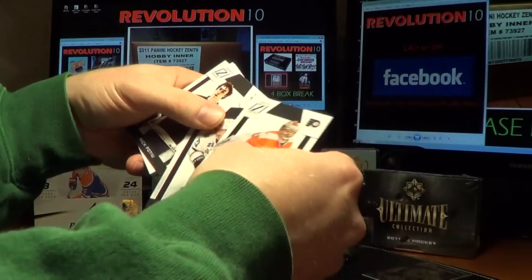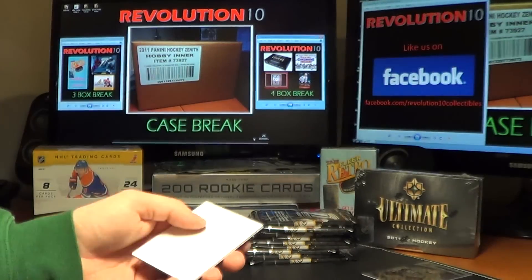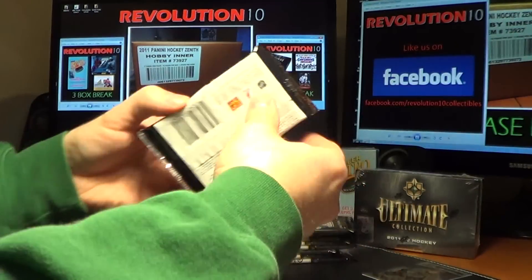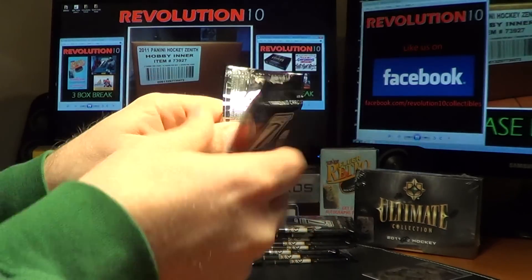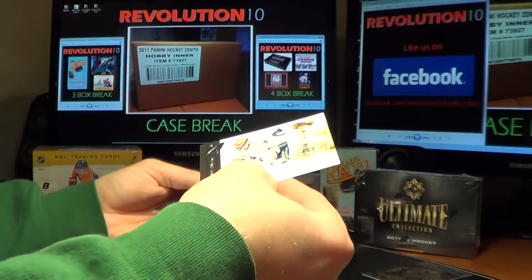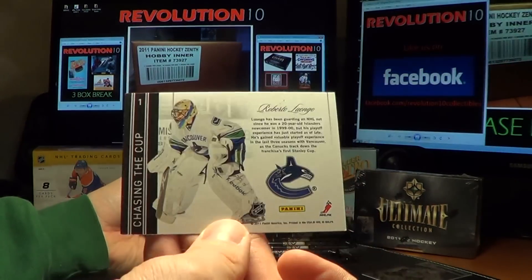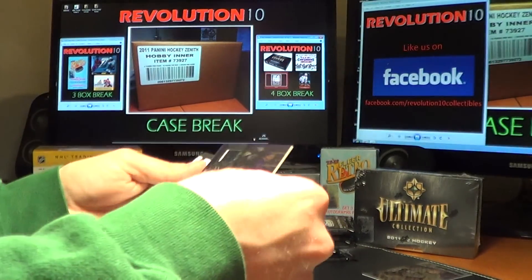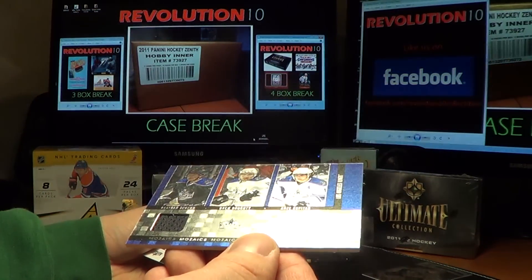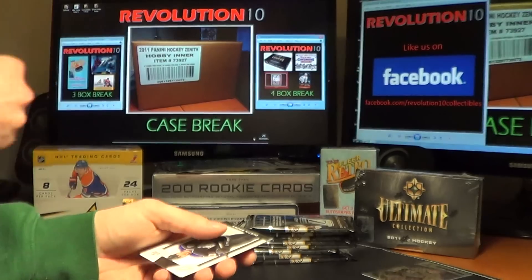We have a Legends hit for the Rangers — Nick Fortu. Pack two: we've got a Chasing the Cup hit for the Vancouver Canucks, Roberto Luongo. And also a single jersey Mosaics for the Kings — Braden Chen, Drew Doughty, and Andrzej Kopitar.